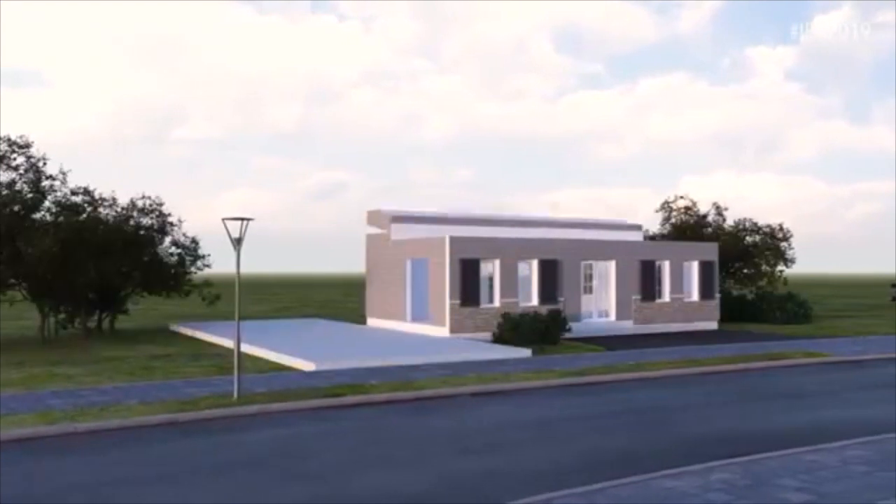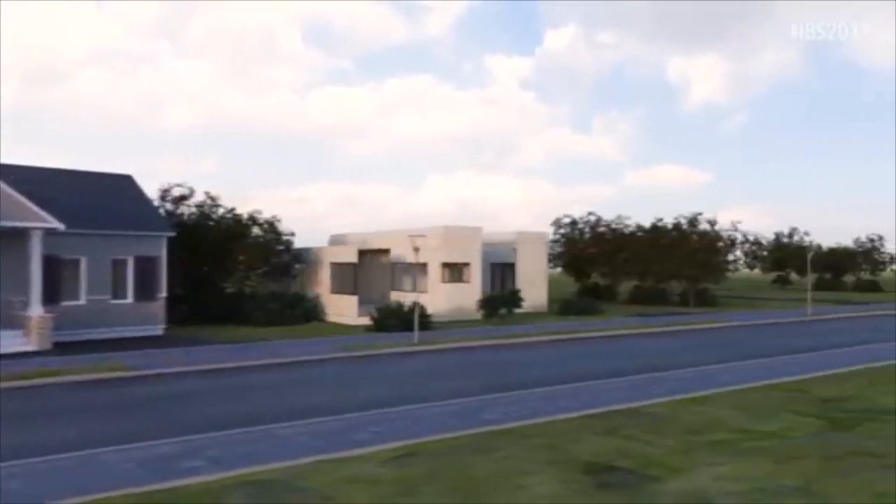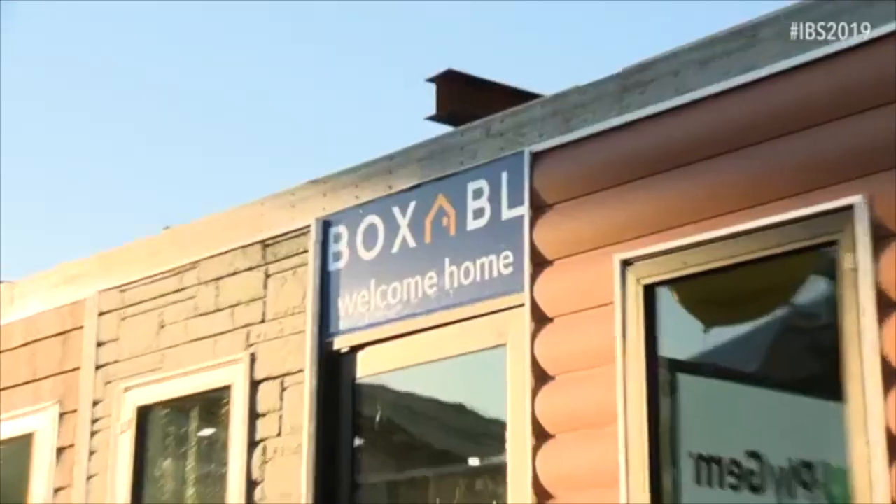I want to get this straight — you're telling me that this structure we are standing in here folds down to eight and a half feet? Yep, and it's a massive 18 foot by 36 foot with nine and a half foot ceilings, that all folds down to eight and a half feet so that we can ship it anywhere in the country and anywhere in the world.